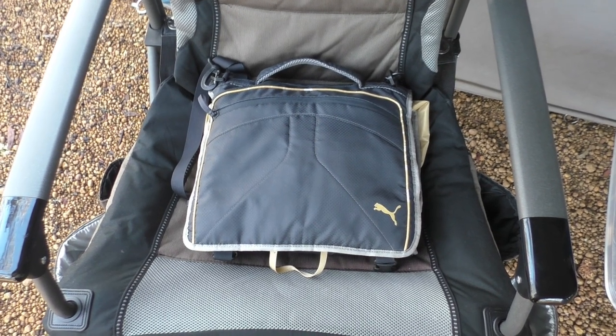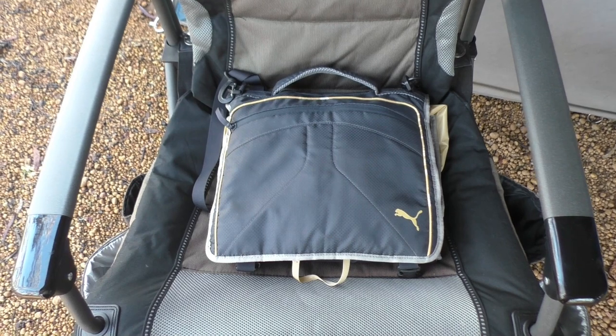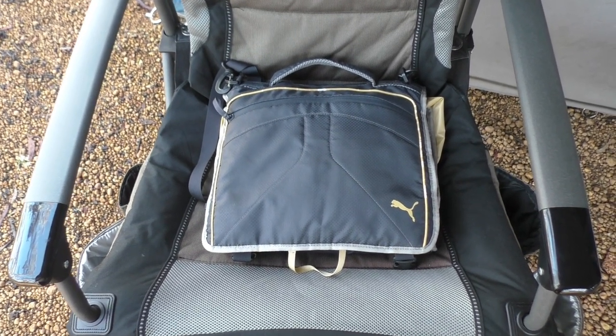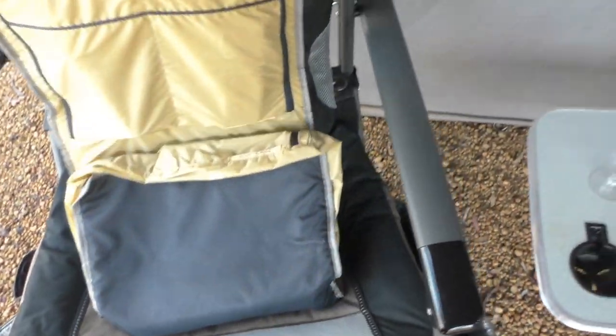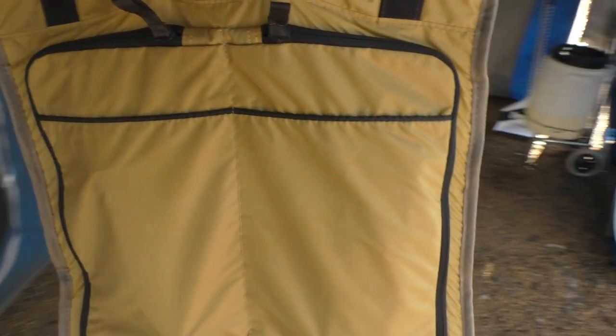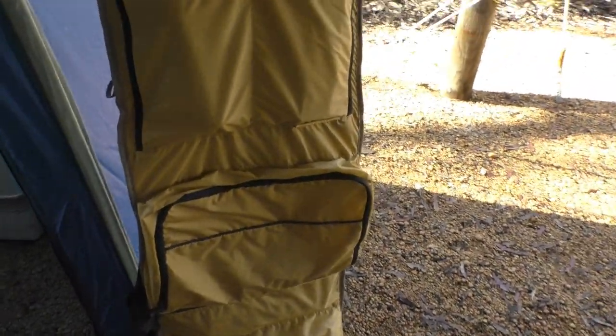Now sitting on the chair here is something that's related to the shower — somewhere to put all your personal basics, really very useful. It's a four-compartment bag that folds out nicely and has straps that go around it. What we do with this one is just bring it over and hang it up next to the shower so we've got everything we're going to need.